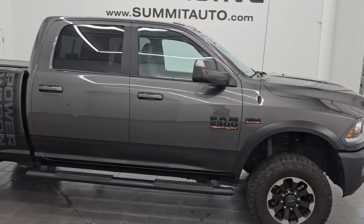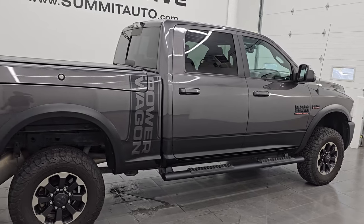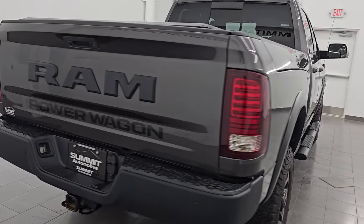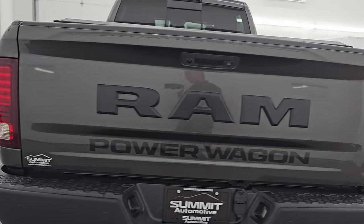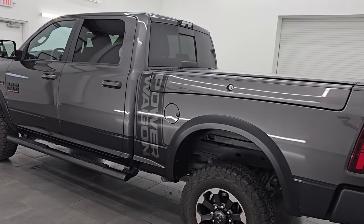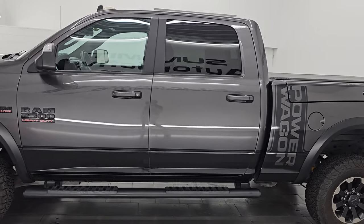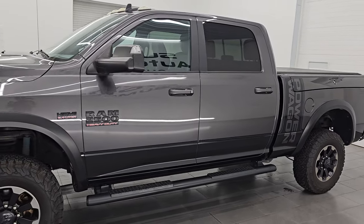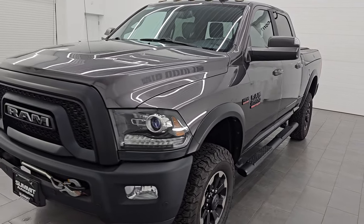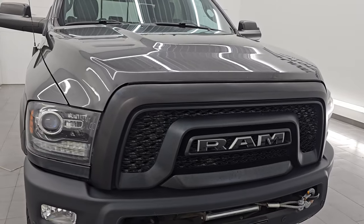Hey this is Brett, hope everybody's having a great day out there. I am super excited to go over this ultra clean 2018 Ram 2500 Crew Cab Short Box Power Wagon with the Ram Boxes on it. This is stock number 14795Z. I am here at Summit Automotive in Fond du Lac, Wisconsin — your new and used heavy duty truck and Ram headquarters. This 2018 Ram 2500 has the 6.4 liter V8 Hemi engine.